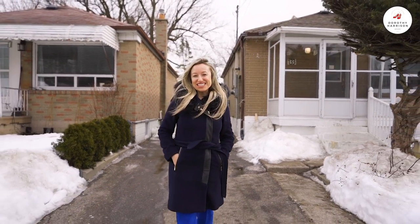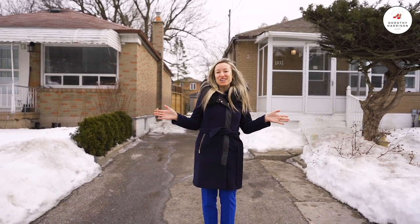Hi, it's Dorothy Harrison from RE-MAX Hallmark. Thanks for joining me today. We are here at my newest listing, number 133 Haslam Street in Toronto. This fantastic detached bungalow is sitting in a prime location. We are just a walk away to the Scarborough Bluffs, transit, shops, and so much more. Let's check out inside.